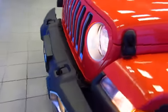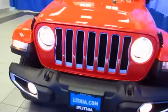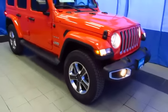And then join us for a better buying experience with the new JL Wrangler. It's the first new Wrangler in 10 years at Lithia Chrysler Jeep Dodge Ram Fiat in the South Anchorage Superstore.